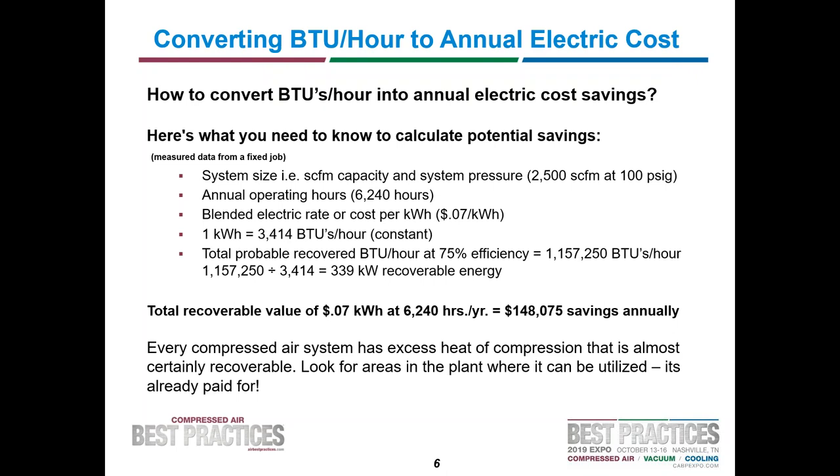One KWH is 3,414 BTUs per hour — that's a constant. The probable recovered BTUs per hour at 75% efficiency: 1,527,250 BTUs per hour divided by 3,414 equals 339 KW. At 7 cents per KWH, that's $148,000 a year in savings. Every compressed air system has excess heat of compression, and it's recoverable. Look for places in the plant where it can be utilized, because it's already paid for.